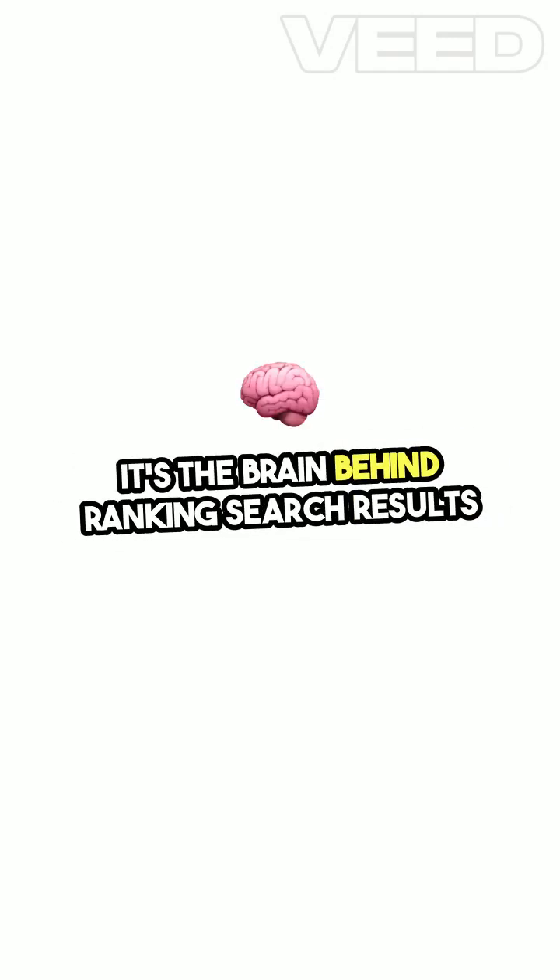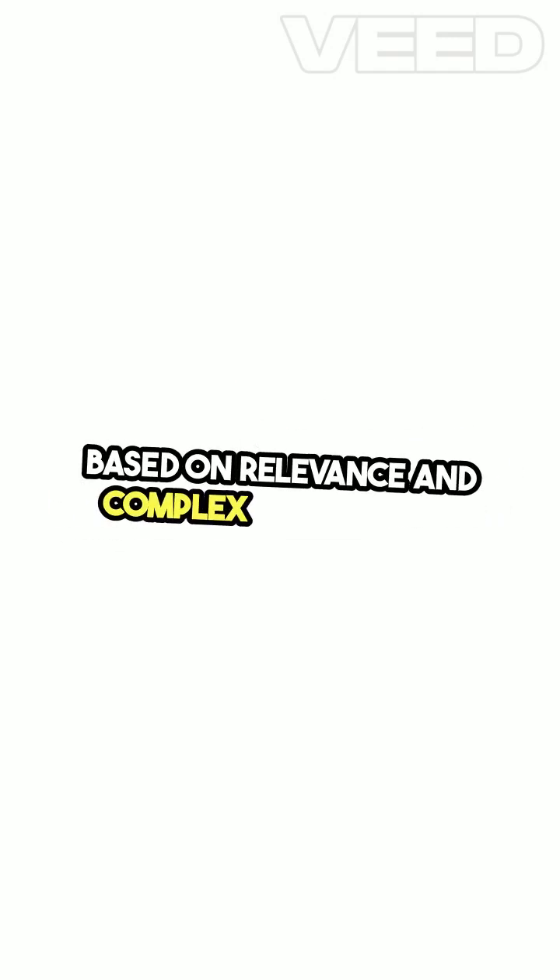And the query processor? It's the brain behind ranking search results based on relevance and complex algorithms.